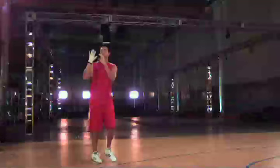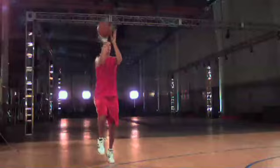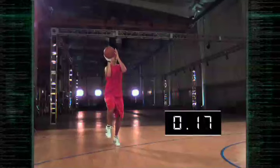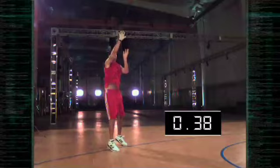Can Jason do it? Catch, set, and shoot a basketball in less time than it takes to blink an eye? No go. To catch, set, and shoot took .38 seconds — not nearly fast enough to challenge the Trent Tucker Rule.